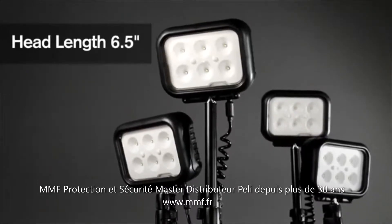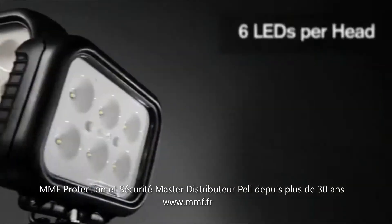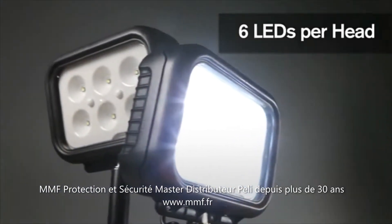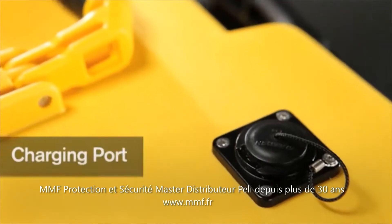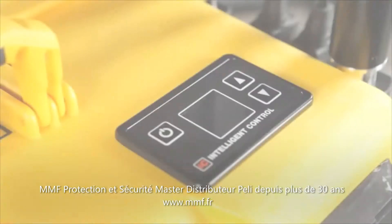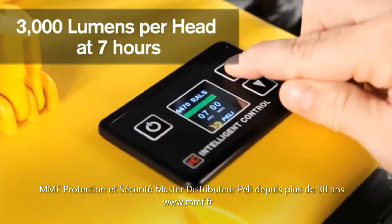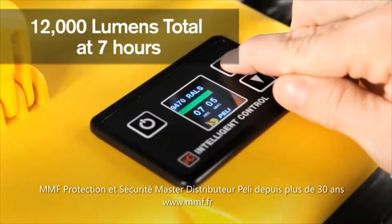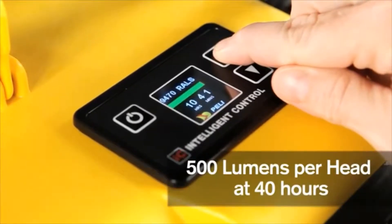The 360 degree adjustable light heads can be extended with the telescopic mast. Featuring the unique RALS intelligent control, allowing the operator to vary the time and light output for up to 40 hours run time.